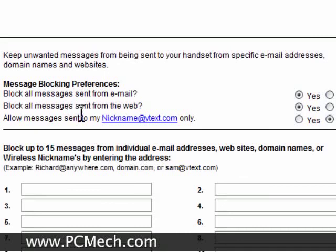The part where it says allow messages sent to my nickname at vtext.com only, I have that set to no. I don't have a nickname set up for that, and even if I did, I wouldn't allow people to send messages to me from it anyway.